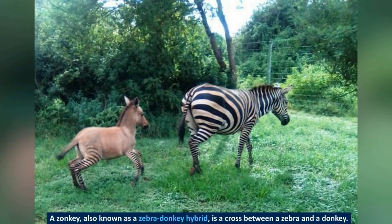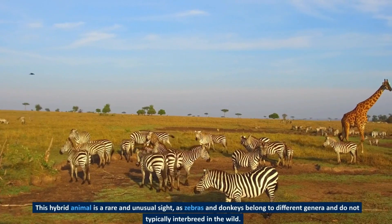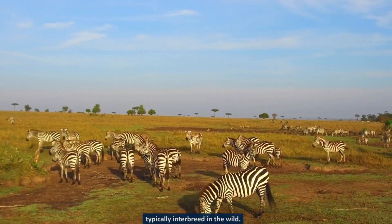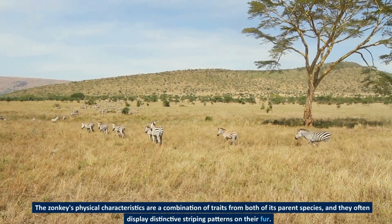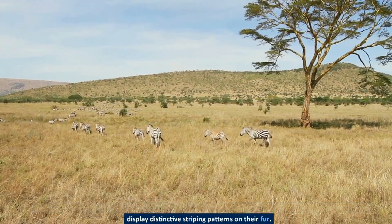A zonkey, also known as a zebra-donkey hybrid, is a cross between a zebra and a donkey. This hybrid animal is a rare and unusual sight, as zebras and donkeys belong to different genera and do not typically interbreed in the wild. The zonkey's physical characteristics are a combination of traits from both of its parent species, and they often display distinctive striping patterns on their fur.